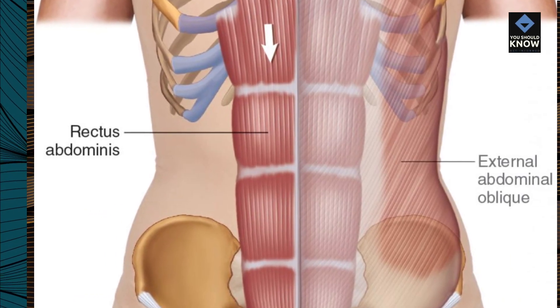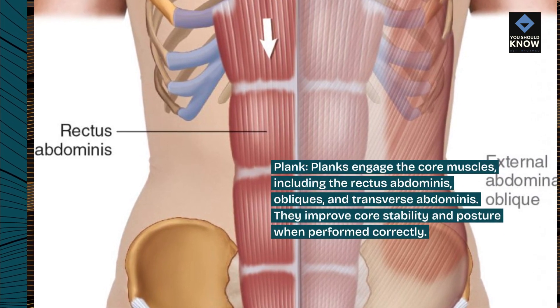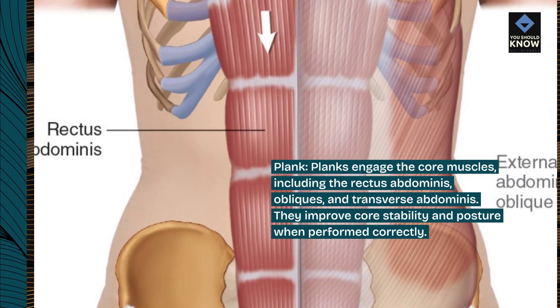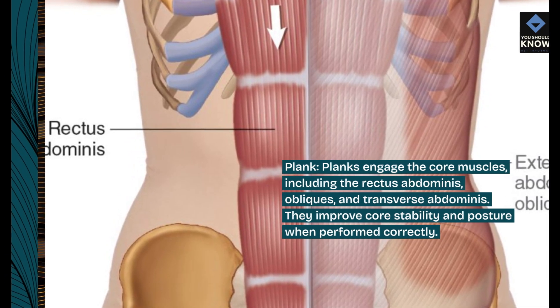Plank. Planks engage the core muscles, including the rectus abdominis, obliques, and transverse abdominis. They improve core stability and posture when performed correctly.